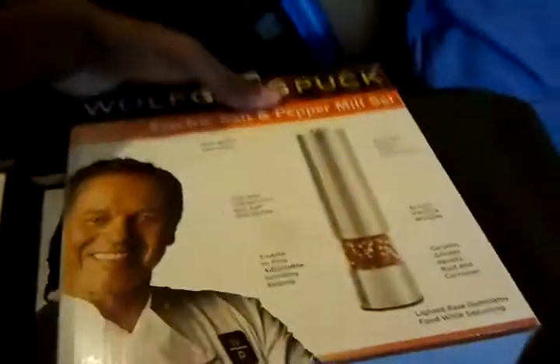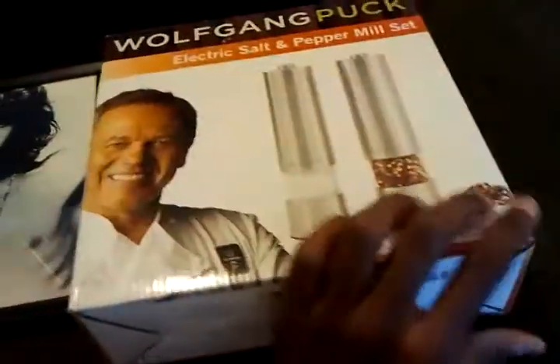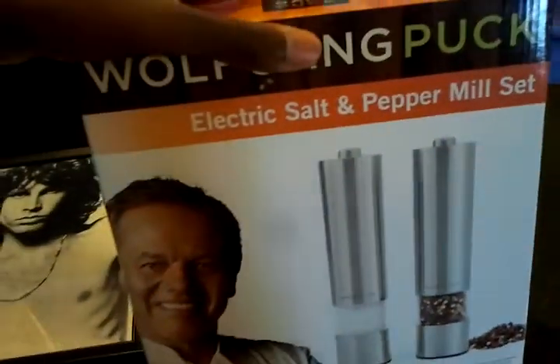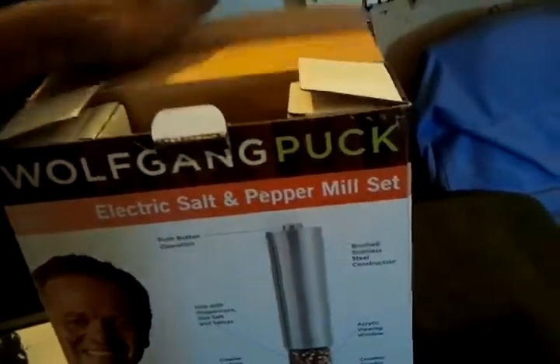Last but not least, I got this Wolfgang Puck electronic salt and pepper mill set. It had only been previously opened, so I wouldn't even bother putting batteries in them — takes four AA batteries a piece. They kind of jammed the batteries in there, which I'll get to. It came with the instructions, and both a salt and a pepper mill. I loaded the pepper one with some pepper because I don't have any sea salt or anything coarse enough for it to really benefit me.